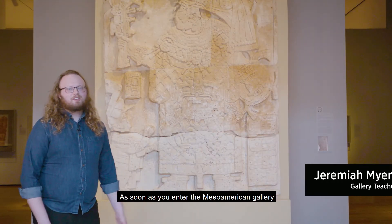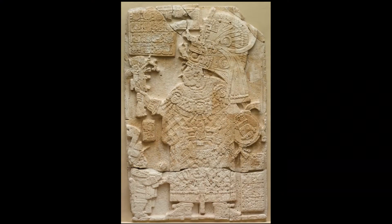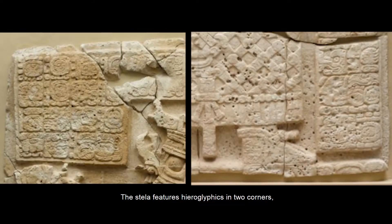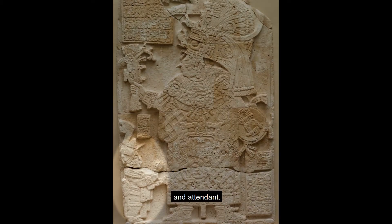As soon as you enter the Mesoamerican Gallery, you're greeted by a large freestanding stone monument. This stela features hieroglyphics in two corners and at the center a large 7th century ruler and attendant.